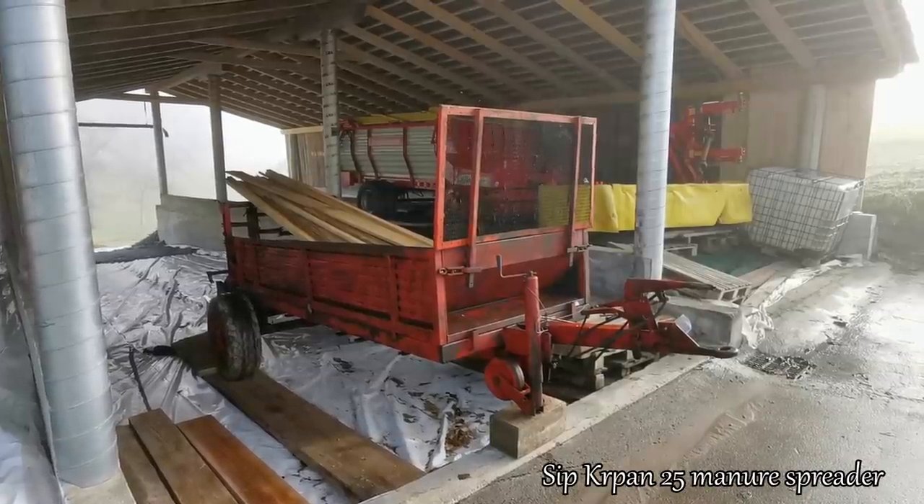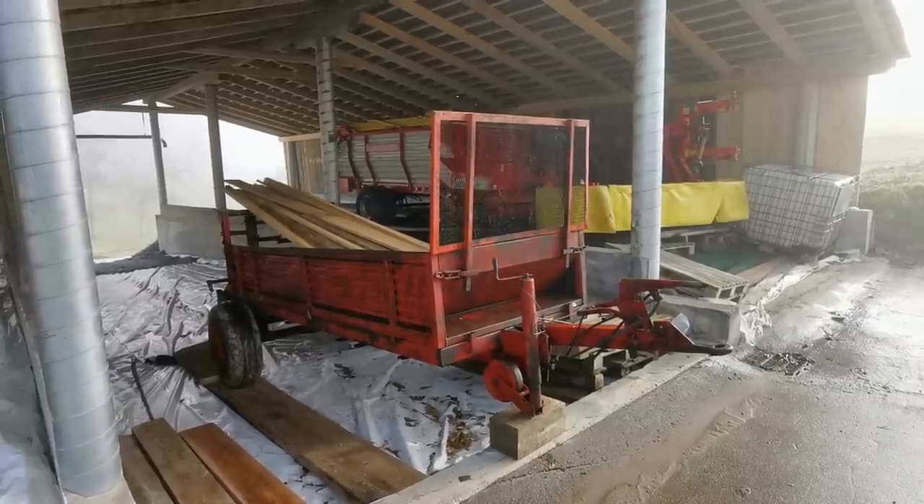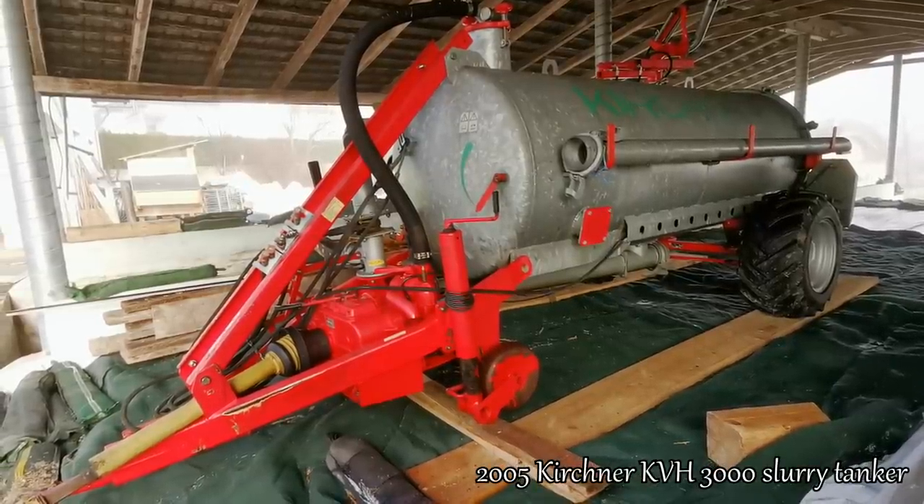We spread manure with this old SIP manure spreader. We don't have much manure so we only use it a couple of times a year. This is our slurry tanker and we use it quite a lot.